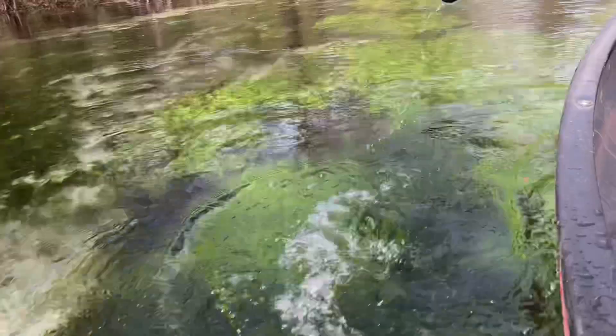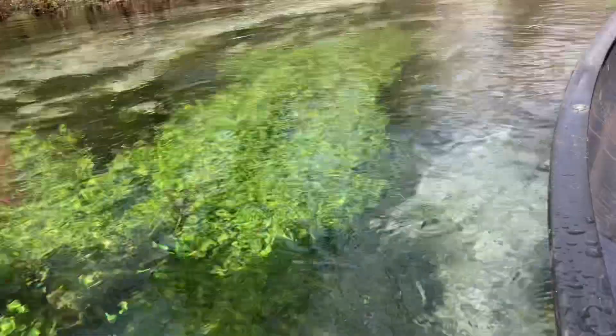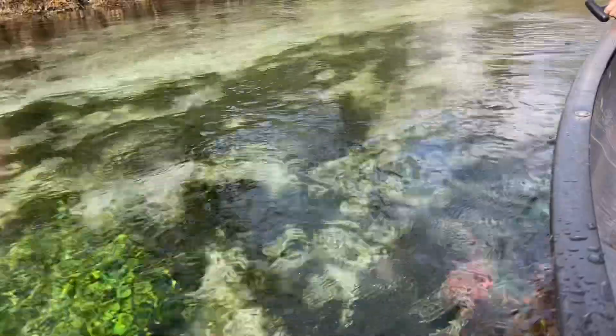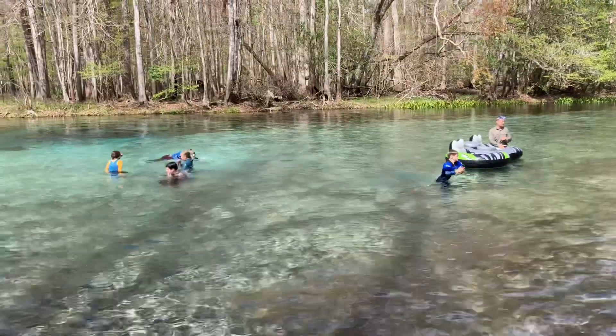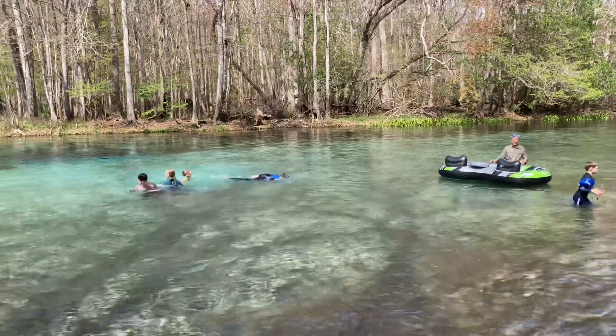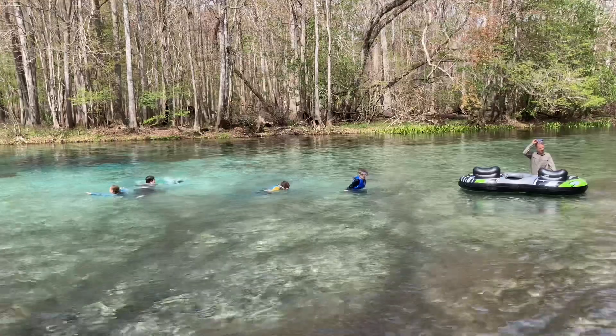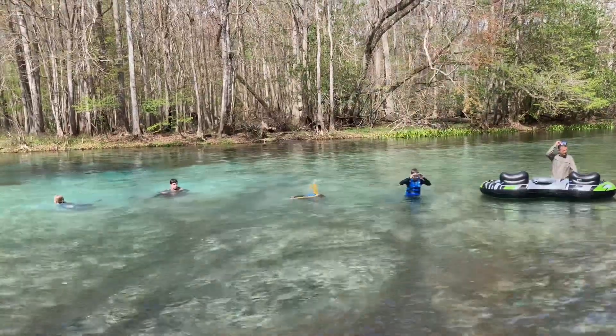And a prime piece of real estate for swimming, hiking and camping. In the past, we've had some meaningful family gatherings here. And as we came together to celebrate dad's 70th birthday this month, the milestone proved no exception.